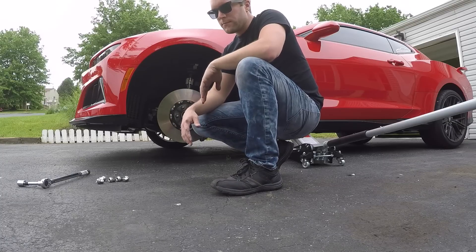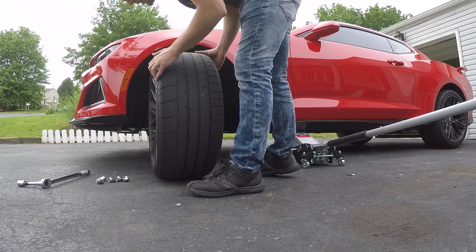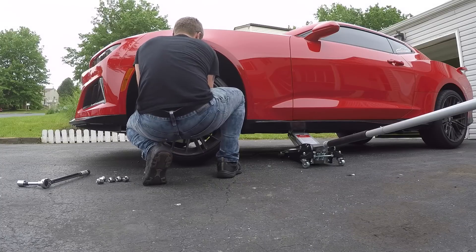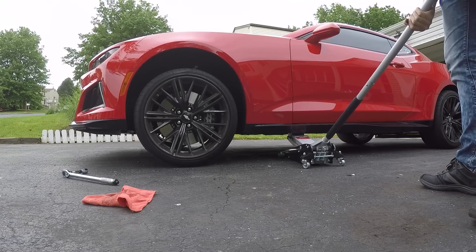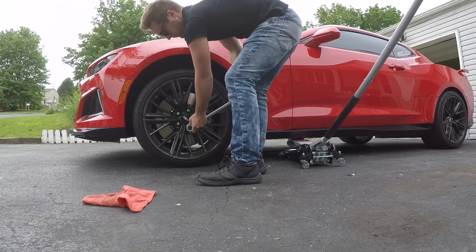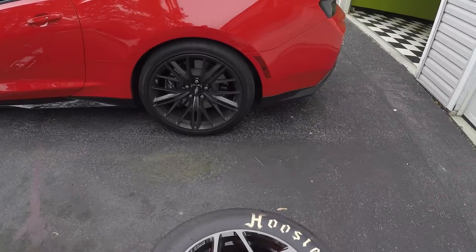I mean, I could have measured, but I still would have had to take the wheel off to measure anyway. Oh well, doesn't fit. All right, so let's try the rear wheels and see if they will work.